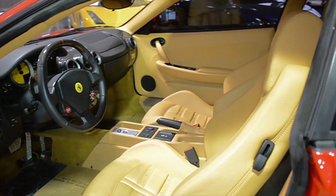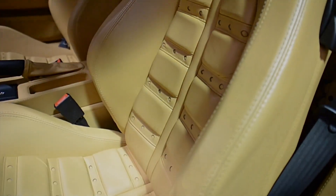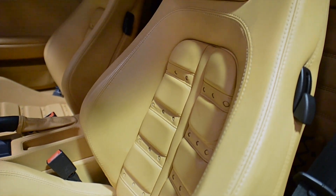This car is finished in a beautiful Rosso Corsa exterior color, with a tan full-leather interior along with carbon fiber trim.